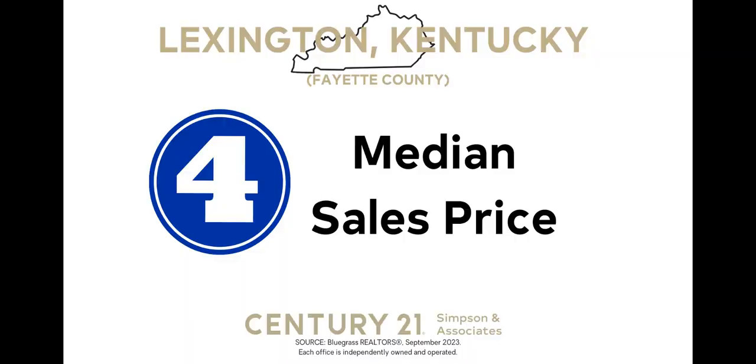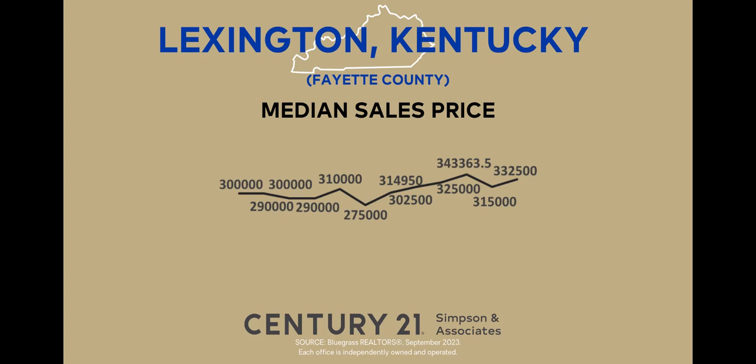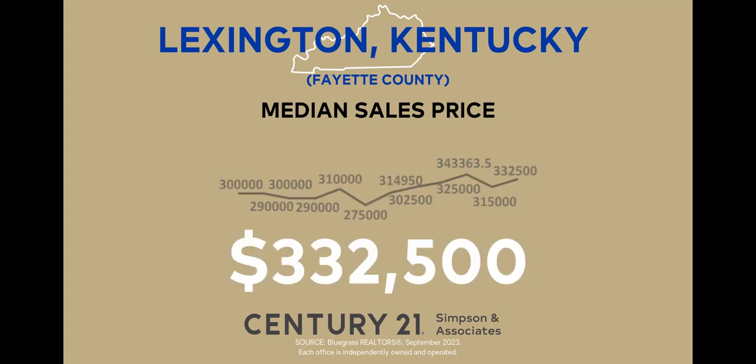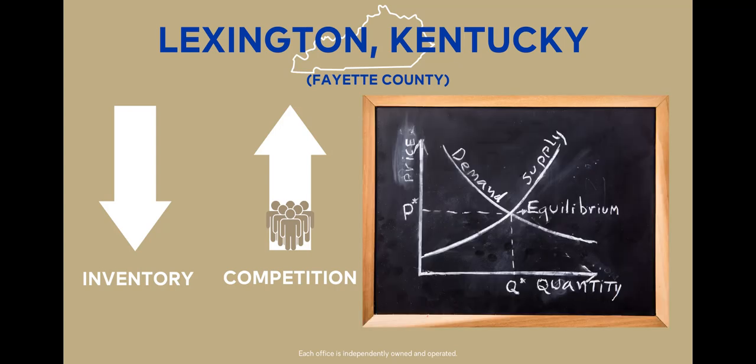Now let's turn our attention to the median sales price, the most requested real estate indicator. The median sales price provides insights into the midpoint price of homes sold in a specific area during a given month. Unlike the average sales price, the median eliminates the influence of exceptionally high-priced homes, giving us a more accurate representation of the market. In September 2023, the median sales price for a home in Lexington Fayette County stood at $332,500. This reflects an increase of 5.6% compared to the previous month and is up 16.1% over last year. For buyers, this increase can be attributed to continued low inventory and increased competition — a classic case of supply and demand.